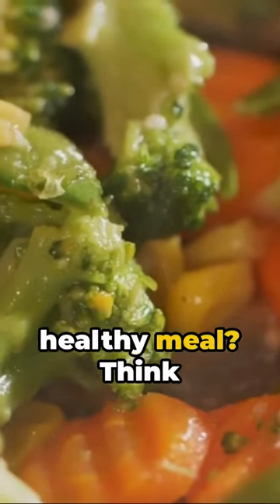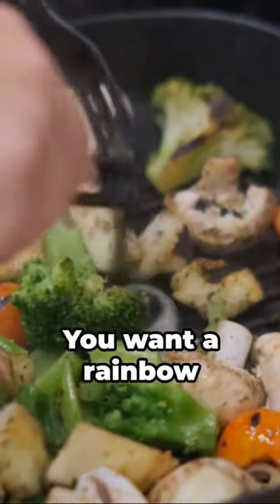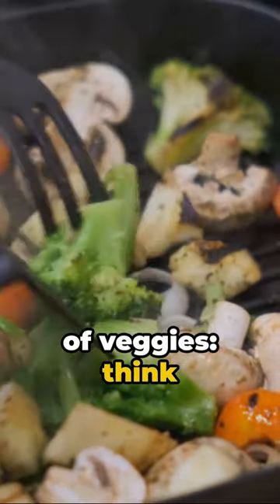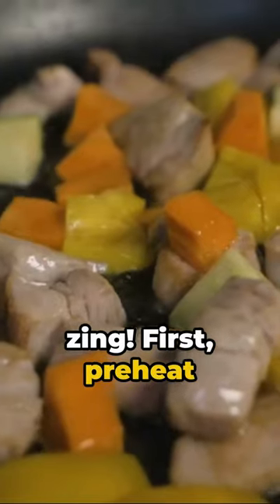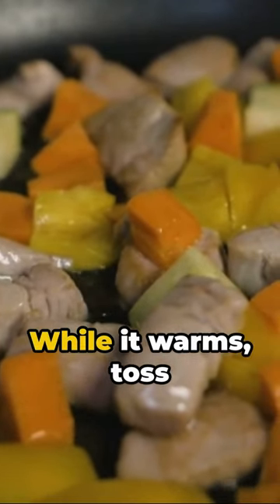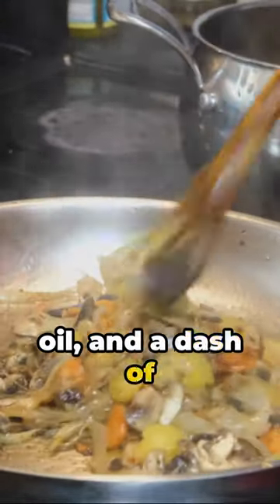Ever wondered how to whip up a quick, healthy meal? Think sheet pan veggie stir-fry. You want a rainbow of veggies — think bell peppers, broccoli, snap peas, and carrots. Don't forget the red onions for that extra zing. First, preheat your oven to 400 degrees. While it warms, toss your veggies in a mix of soy sauce, sesame oil, and a dash of ginger and garlic.